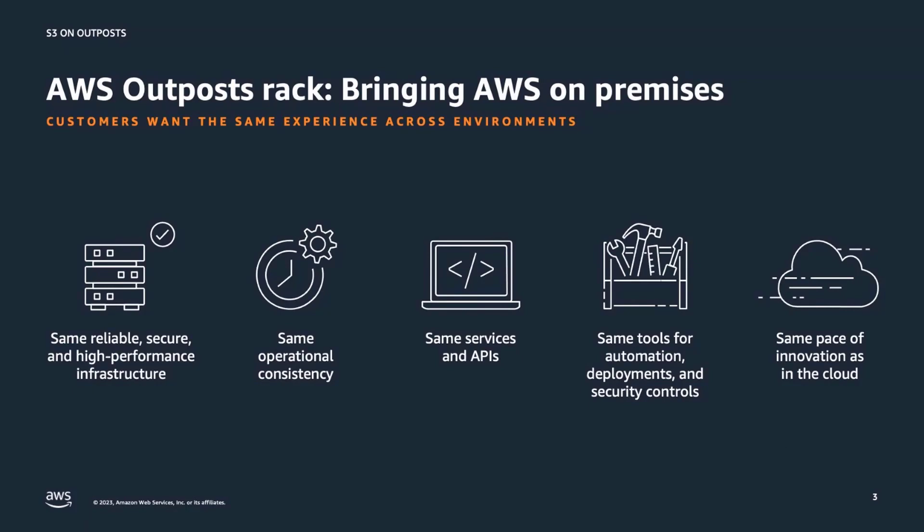We hear from our customers that instead of having different development and operational models for AWS regions and on-premises, they would like to use the same services and APIs to develop applications that can run in both environments.